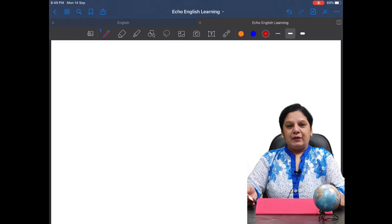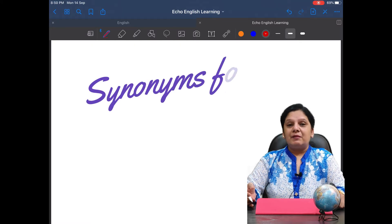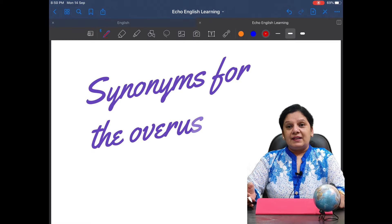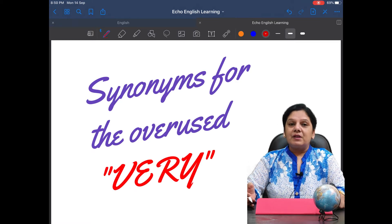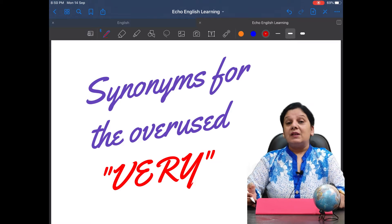Hi guys, welcome to Equi English Learning. Today's session is a very interesting one because we are about to discuss the most overused word in English, and that word is 'very.' We use it a number of times — once, twice is okay — but when it is overused it looks redundant, like a repetition. So to avoid that, we have many other adverbs, many other words to use in place of 'very.' Today we are learning what other synonyms exist for the word 'very.'